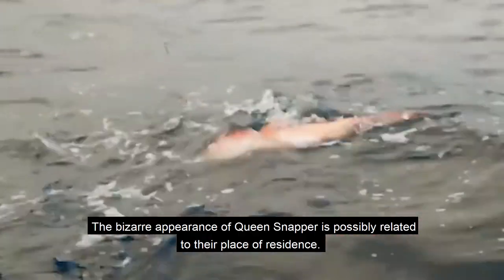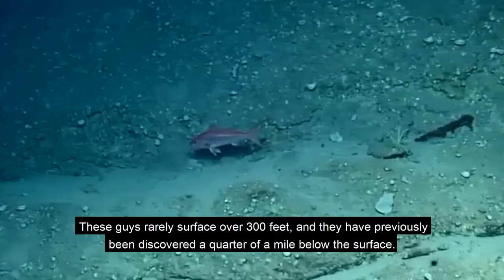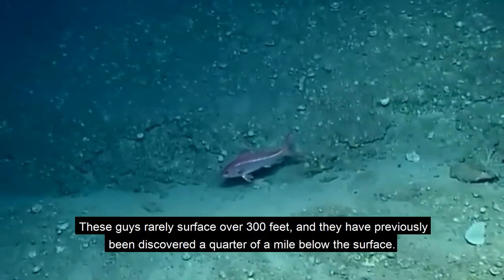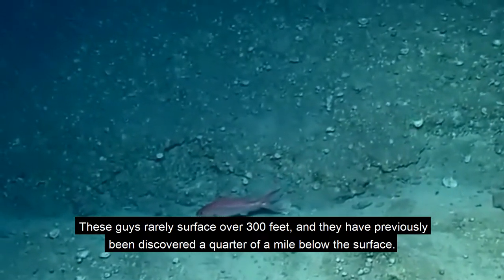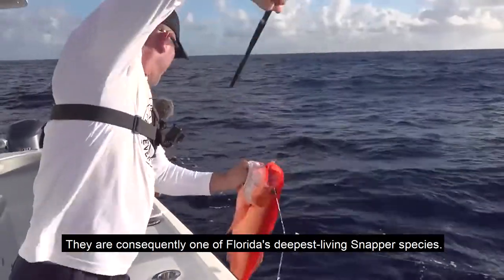The unusual appearance of queen snapper is possibly related to their place of residence. These fish rarely surface over 300 feet, and they have previously been discovered a quarter of a mile below the surface. They are consequently one of Florida's deepest living snapper species.